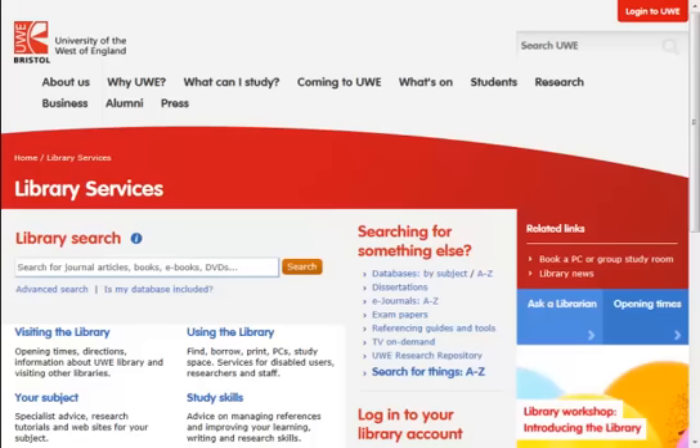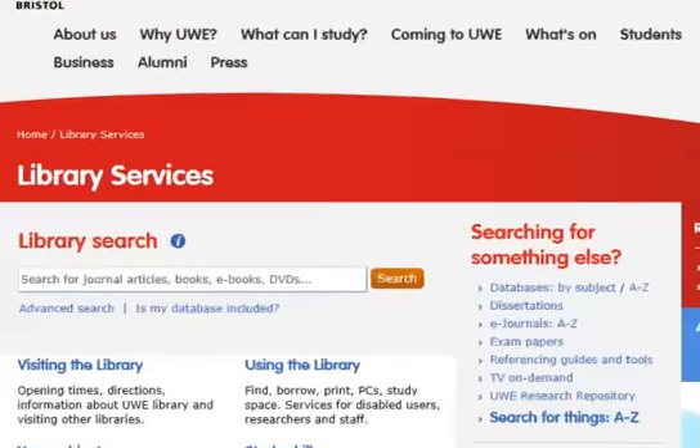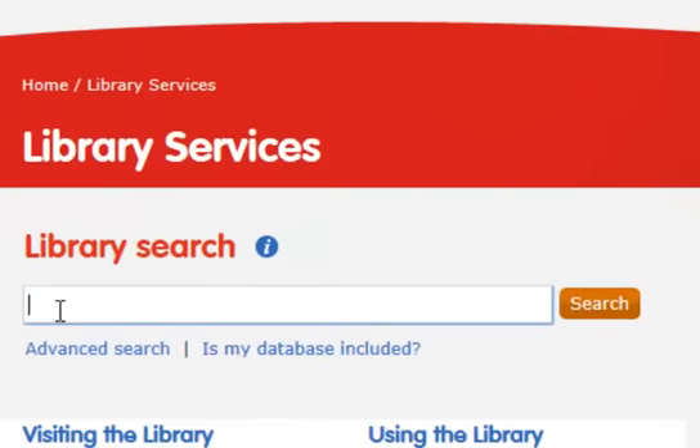Library Search will search our complete library catalogue, most of our online journal subscriptions, and has links to hundreds of thousands of journal articles. You can get books and journal articles in full text online, plus other content types too, such as DVDs.